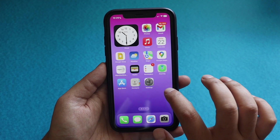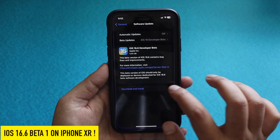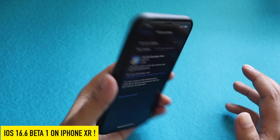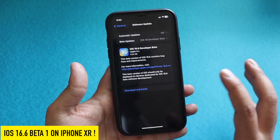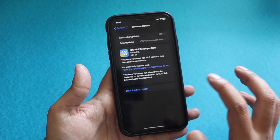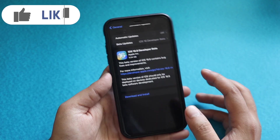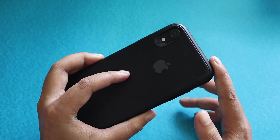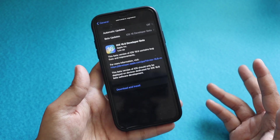Hey, what's up guys, I'm Lan here, welcome back to a new video on my channel. In this video I'm going to talk about iOS 16.6 Beta 1 on my iPhone XR. I got this update two days back and haven't had time to make a video on it until now. We're going to talk about new features and when you can expect possibly the next release of iOS.